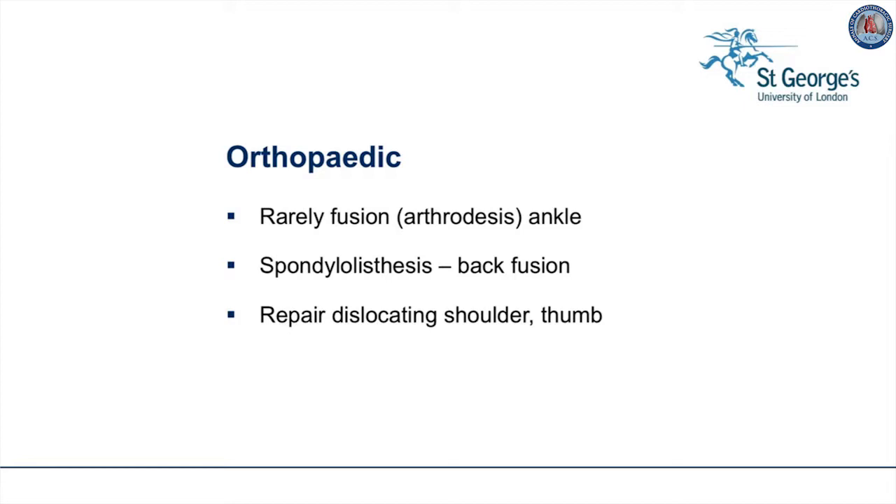Other orthopaedic concerns are very loose joints, especially in the ankle and foot, which may require fusion of the ankle. Slip disc can also occur more easily than in a normal person and may need back fusion. Often the shoulder or thumb tends to dislocate and must be repaired.